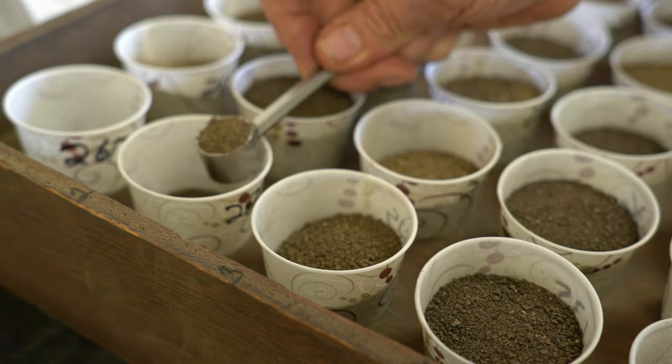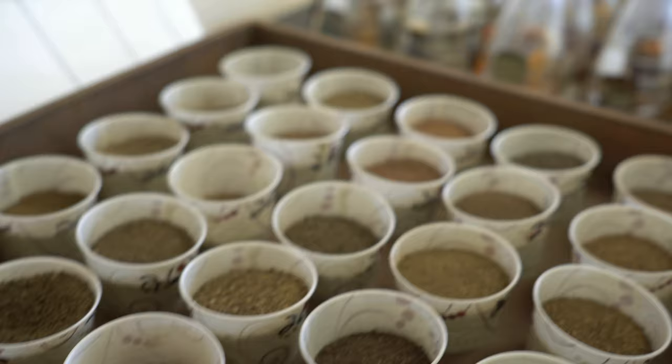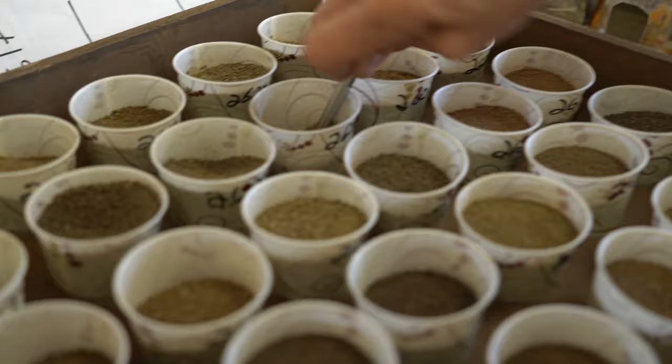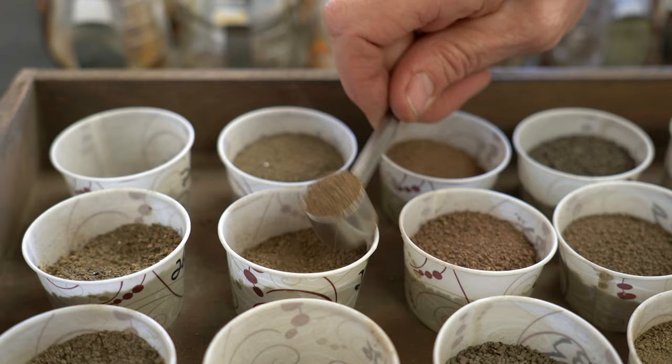Some people give us very tiny amounts of soil. We really only need about a cup—these are 3-ounce drinking cups. When we sieve your soil and mix it up, this is what we put it into, so we do not need a really large amount. For the standard nutrient analysis we do the pH and also a buffer pH, which is not important to you but is how we make our limestone recommendations.